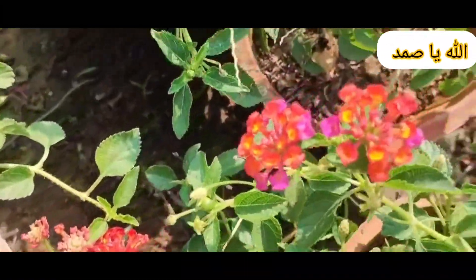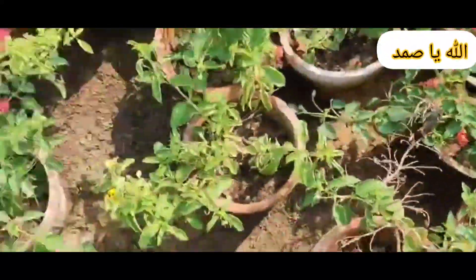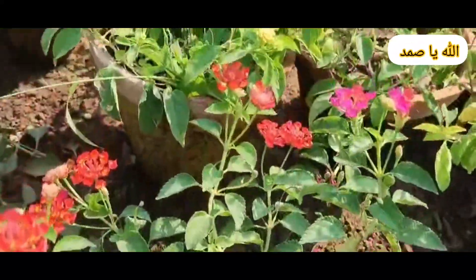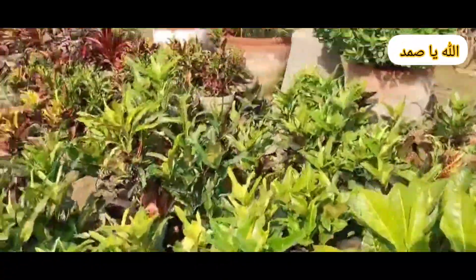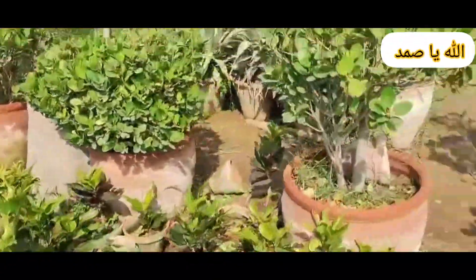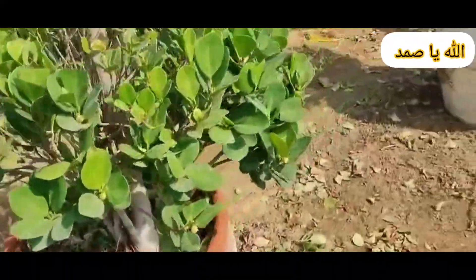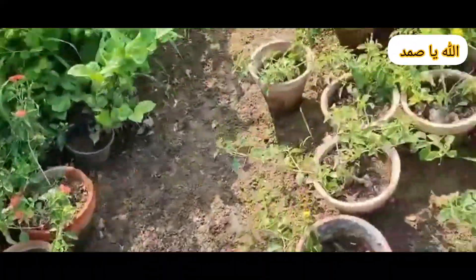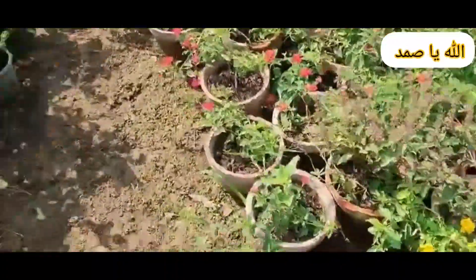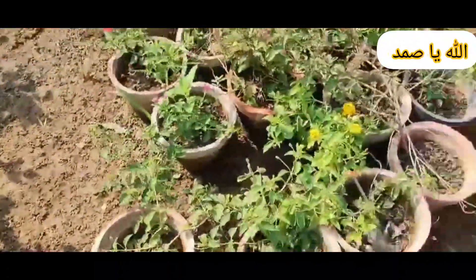Potatoes. Soil: Potatoes grow best in loose, well-draining soil that is slightly acidic, with a pH of 5.0 to 6.0. Sunlight: Potatoes need full sun for at least 6 to 8 hours a day. Planting: Use seed potatoes cut into pieces with at least 2 to 3 eyes per piece. Plant 4 to 6 inches deep in trenches, spaced about 12 inches apart.